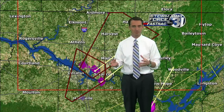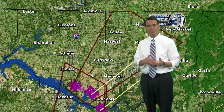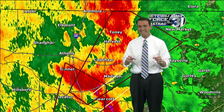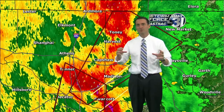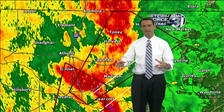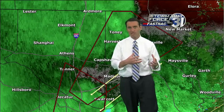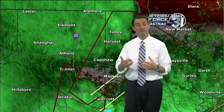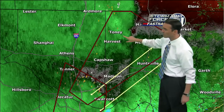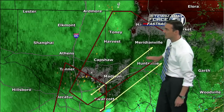I know hearing tornado sirens can put people on edge quite a bit after some of the other events we've been through. But what I want to encourage you to do is take your tornado precautions. This is not one of those days where it's going to be a super outbreak of tornadoes or large, long-track tornadoes. However, there's still the possibility for a smaller tornado — maybe an EF0, EF1, or even EF2. So if you're in Tony, Harvest, Capshaw, the city of Madison, Bridianville, the city of Huntsville, or heading up to Hazel Green, take those tornado precautions right now.